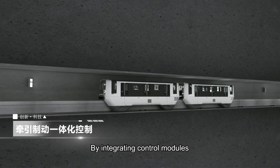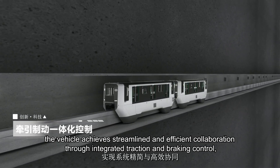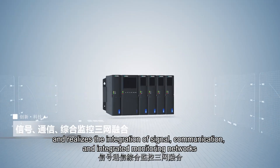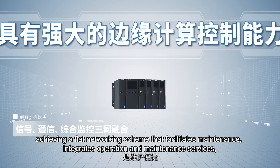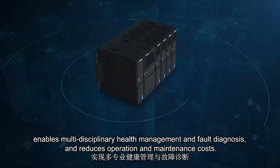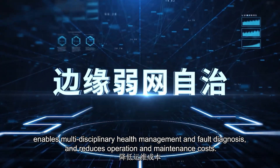By integrating control modules, the vehicle achieves streamlined and efficient collaboration through integrated traction and braking control, and realizes the integration of signal, communication, and integrated monitoring networks. This achieves a flat networking scheme that facilitates maintenance, integrates operation and maintenance services, enables multi-disciplinary health management and fault diagnosis, and reduces operation and maintenance costs.